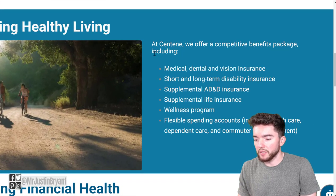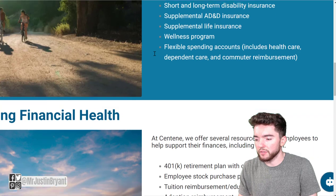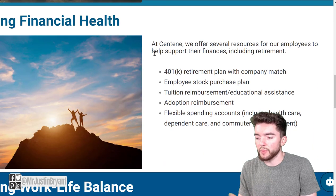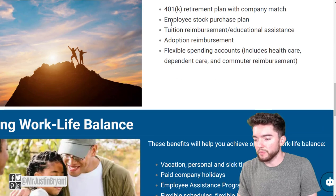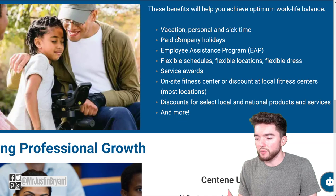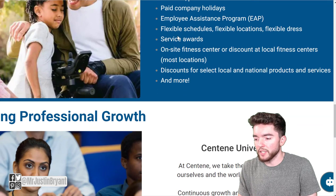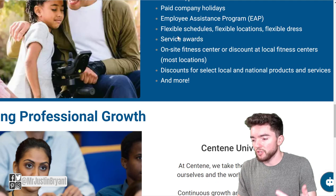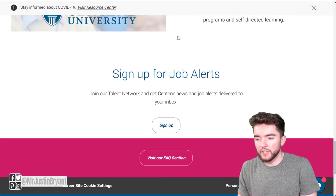This company has pretty good benefits, including medical, dental, and vision insurance, disability insurance, AD&D insurance, life insurance, wellness programs, 401k retirement plans, stock options, adoption reimbursement, tuition reimbursement, vacation, personal and sick time, paid company holidays, employee assistance program, flexible schedules, and more.